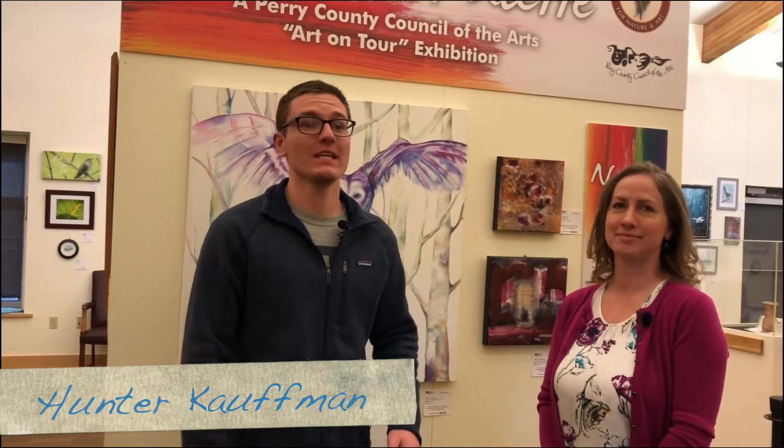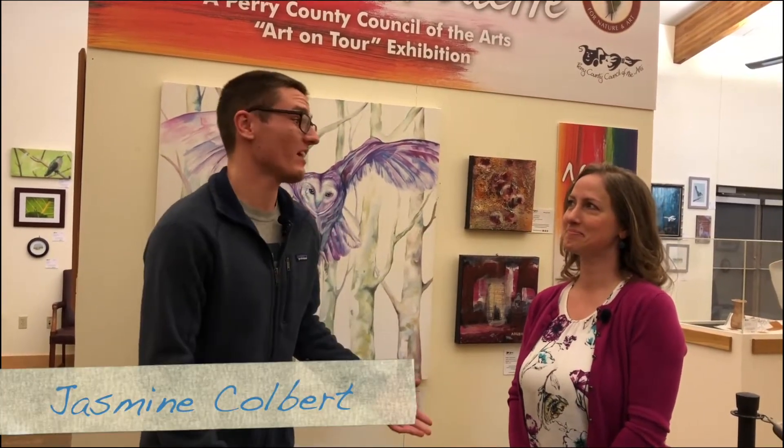My name is Hunter Kaufman. I'm the Nature and Arts Educator at the Ned Smith Center here. And we are here today with Jasmine Colbert of the Perry County Council of the Arts.